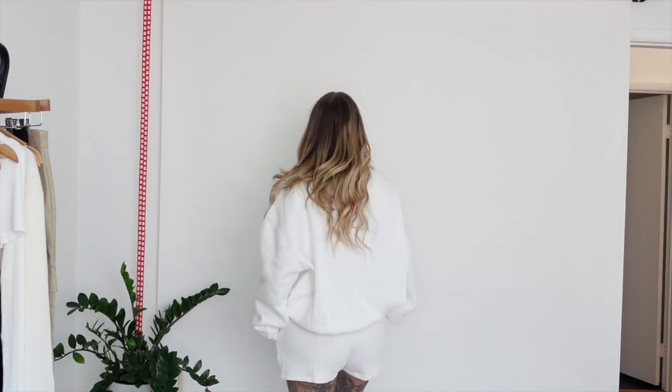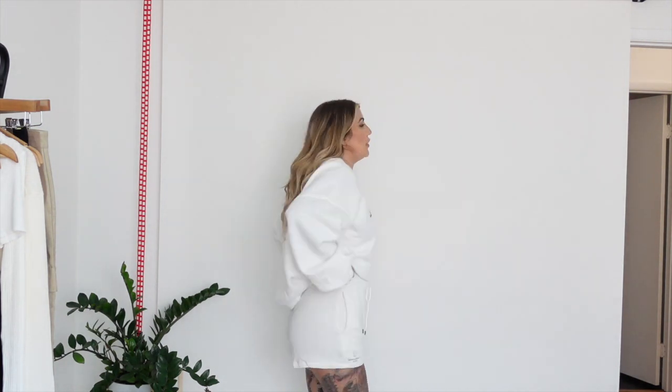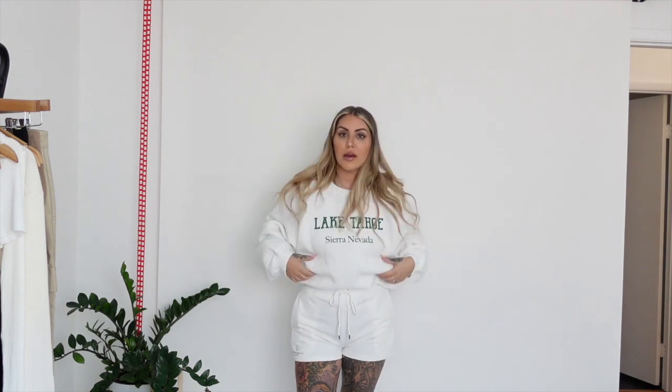It's cute with the shorts and you can even do a little bra tuck or a tank tuck if you want to show off some skin. I just really love this outfit — whether you're lounging around the house, running some errands, or hanging out with your girls, anything where it calls for a comfy little set, this is the one.